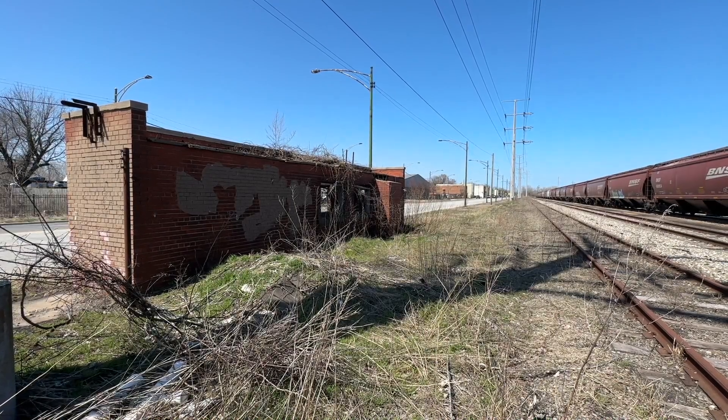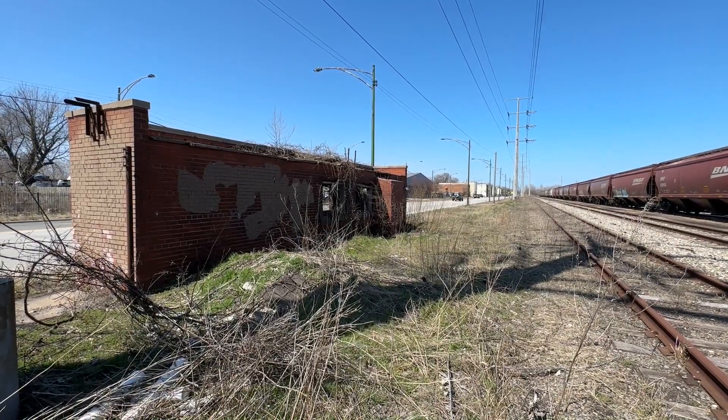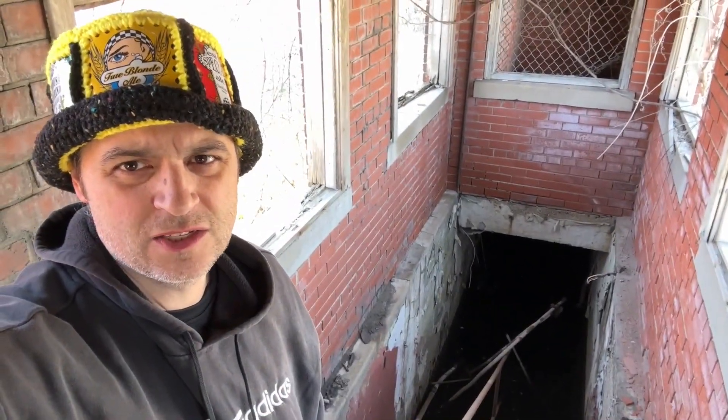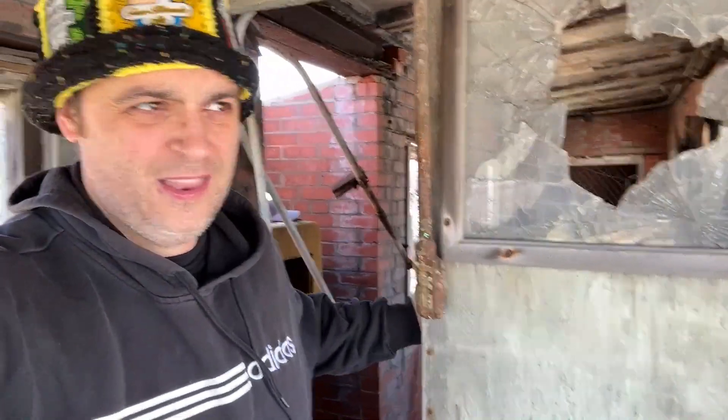Here we are folks, it's time to have another fancy MRE, this time in an abandoned — what I believe is a security shack slash gatehouse. We're here once again in South Deering at approximately 110th and Torrance.